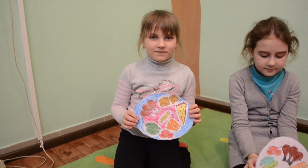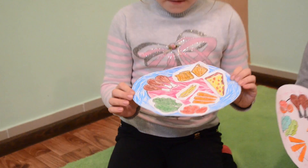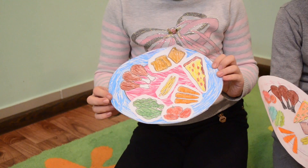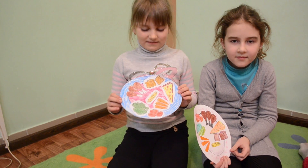Nastya, tell me please what you've got on your plate. I've got chicken, salad, fries, bread, pizza, carrots and tomatoes. Ok, thank you Nastya.